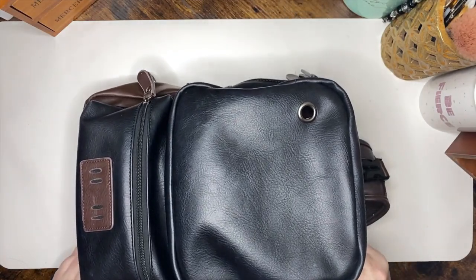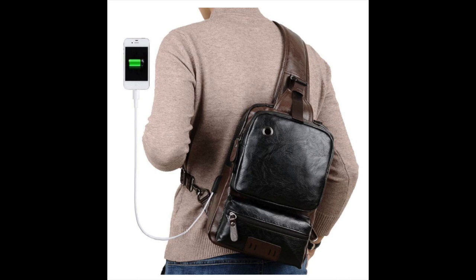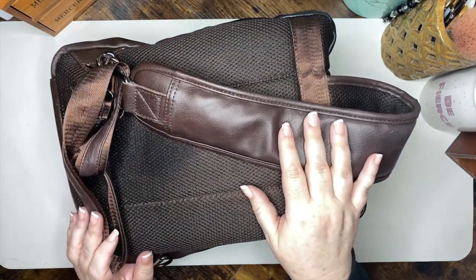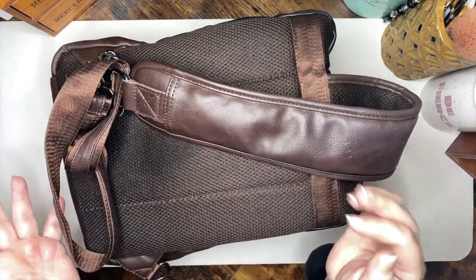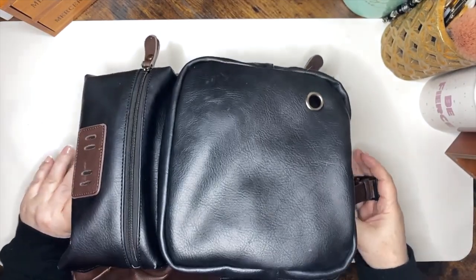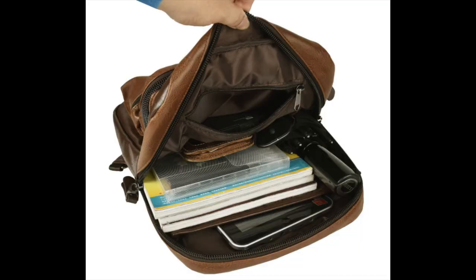It is a single strap that can be used as a crossbody bag. I have part of it tucked up in a carabiner right now, but I typically just throw it over one shoulder. It was important for me for it to be a one-shoulder backpack and not a two-shoulder backpack. I also wanted it in a neutral color — we've got brown and black — and it does have a clasp to hold the front and back together. It has this pocket, this pocket, and then pockets on the inside. I'll pop the Amazon pictures up so you can see what those look like.